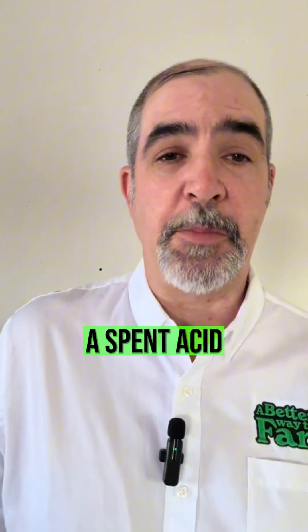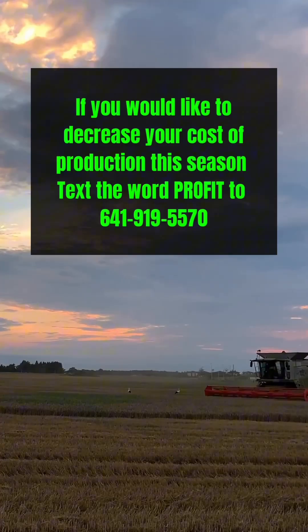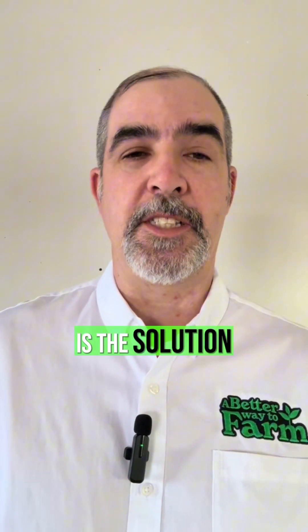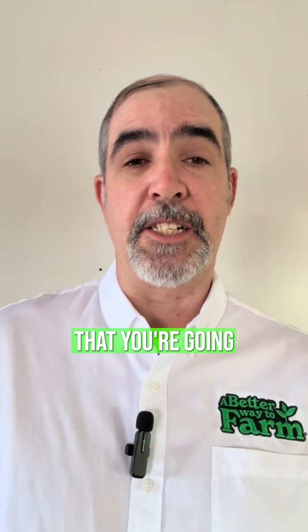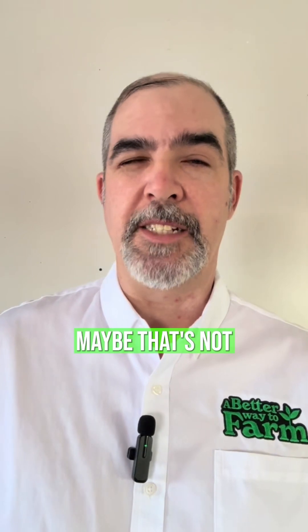What is a spent acid? A spent acid is actually hazardous waste. So companies pay to dispose of that, and some of those pay fertilizer companies to get rid of that stuff. Because what is the solution to pollution? So they put that stuff in your starter fertilizer with the thought in mind that you're going to spread that over a lot of acres and dilute that process down. Maybe that's not the best choice.